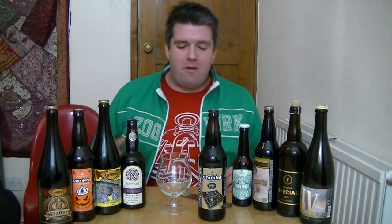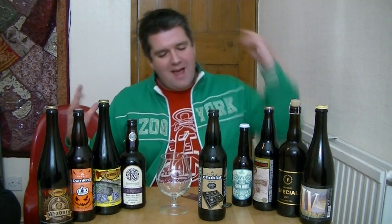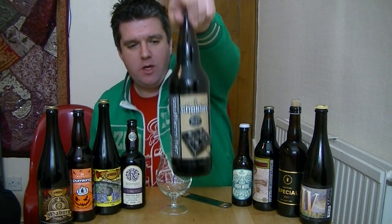Hi, I'm Rob from Hobzine.com, and thanks for joining me for the 100th Hobzine video beer review. We're back where it all started at the table in the living room surrounded by the bottles, and also with another beer from Southern Tier Brewing Company in Lakewood, New York.